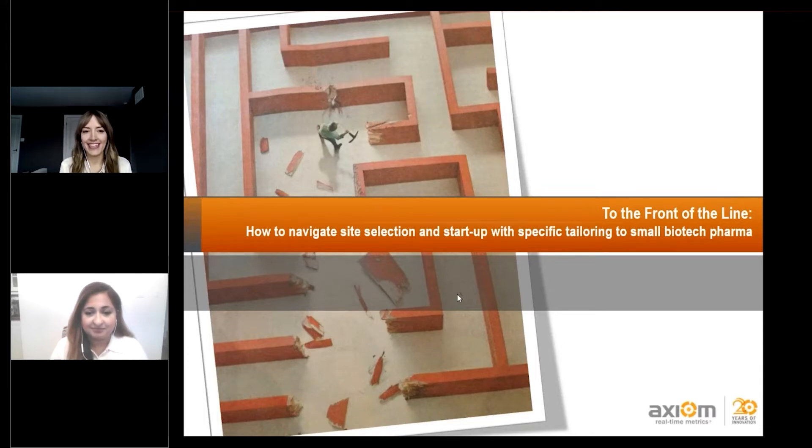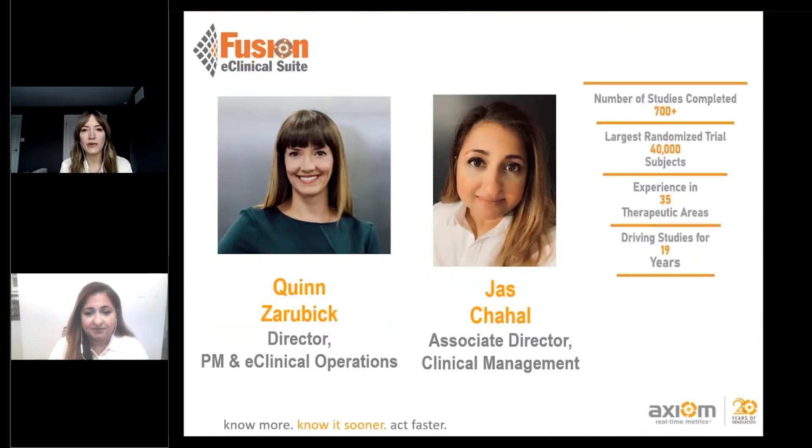Hi everyone, thanks for joining us today. We're going to focus on navigating site selection and startup with specific tailoring to small biotech pharma companies in oncology trials and how to get them to the front of the line. I'm Quinn Durubic, Director of Project Management and eClinical Operations at Axiom Real-Time Metrics, and I'm joined by my colleague Jazz Chahal, Associate Director within the Clinical Management Department.